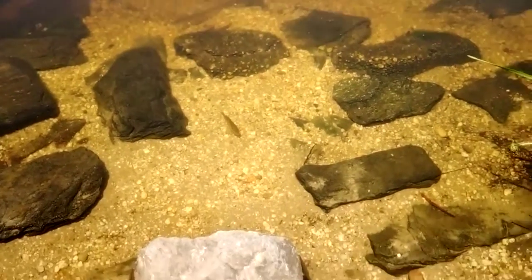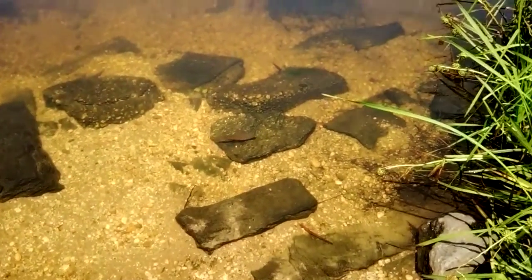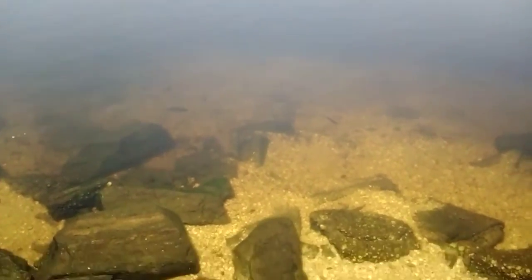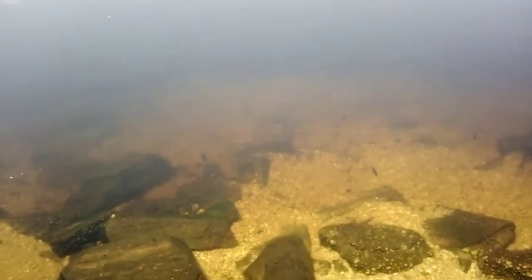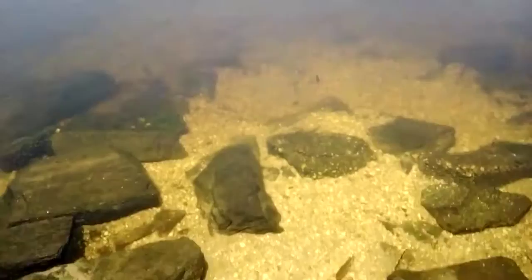Hey guys, today I'm filming this pumpkin seed sunfish out here. There's a really nice one out in the deep — I'm not sure how well you guys can see, but there are loads of a mix of pumpkin seed sunfish and even a few bluegills in the mix.